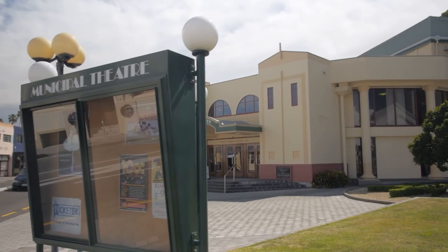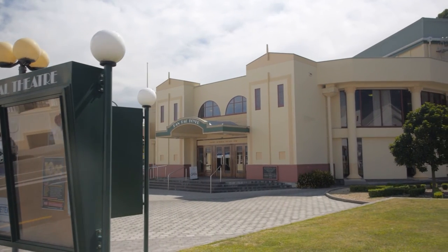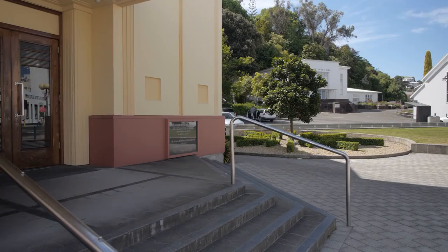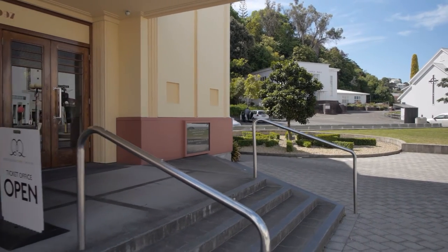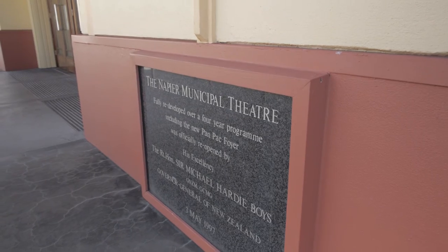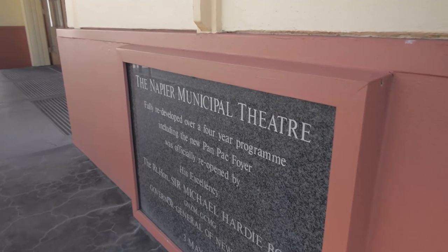In early 1996, stage two, which was the front of house or public areas, began with the completion date in April 1997. The grand opening by the then Governor-General, Sir Michael Hardy Boys, took place in May that year.